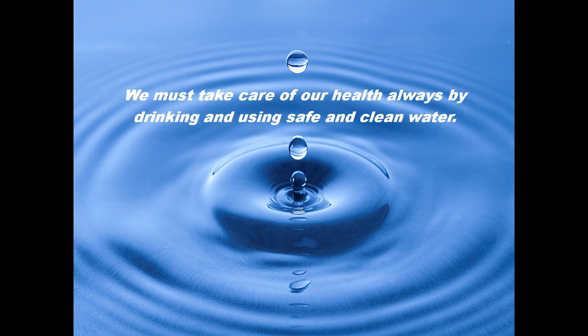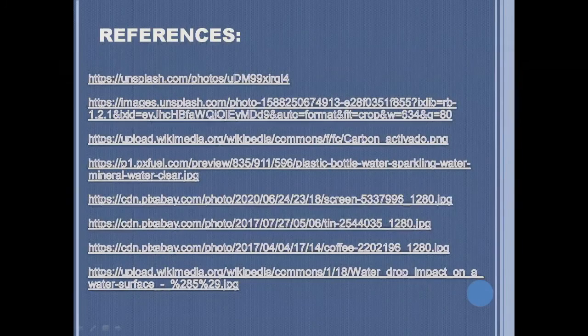Water filters are a must in every household. Everyone should know the impact that water filtration provides. We must take care of our health by always drinking safe and clean water. And that is all for my presentation. Thank you.